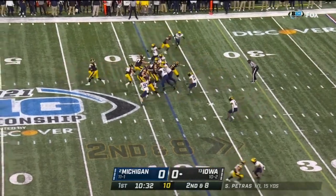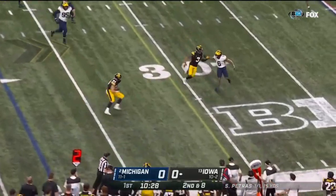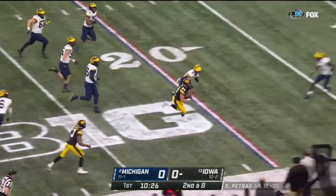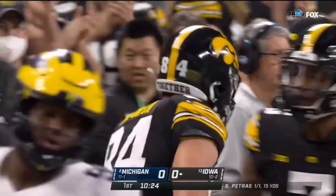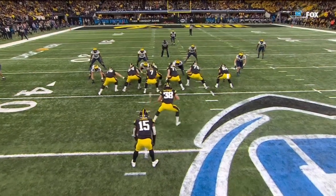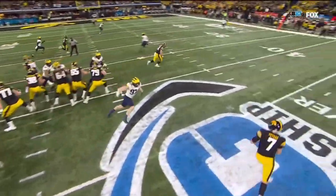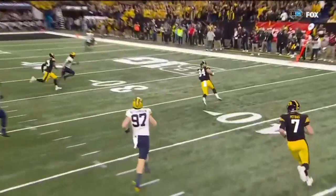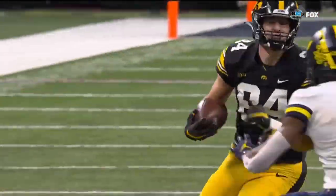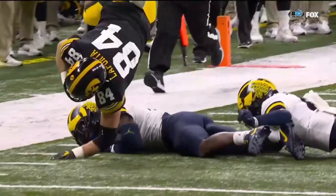Goodson in the deep belt. Petras rolls out, drops it off — he's got Laporta. Laporta with the lane, Laporta goes down at the 17. Here's Laporta as the tight end — watch as he's going to delay on this bootleg. Petras fakes the counter, and as he comes out, that's when Laporta gets out. He's wide open in the flat — easy throw for Petras, and there's Laporta. Give him some juke.